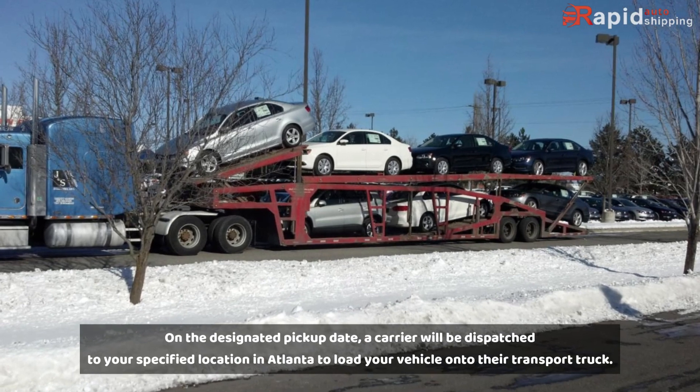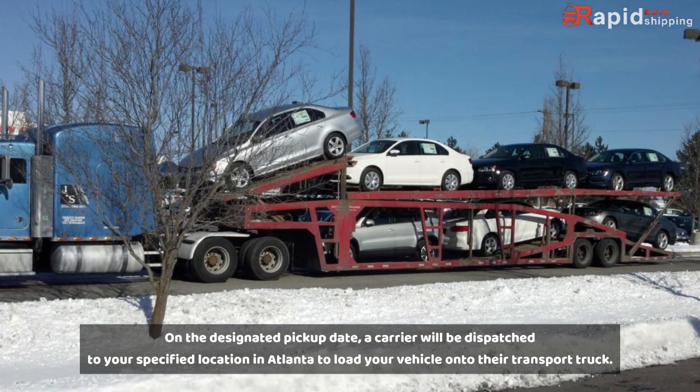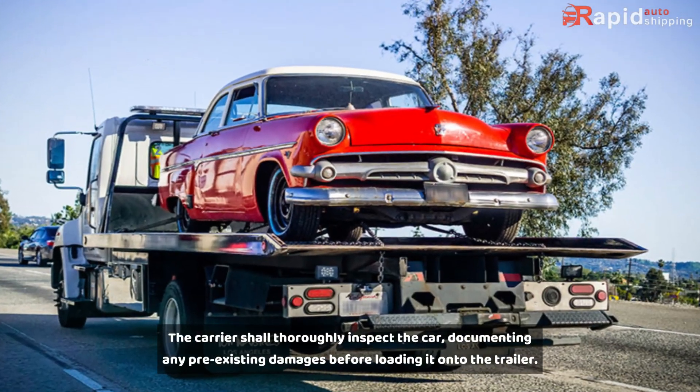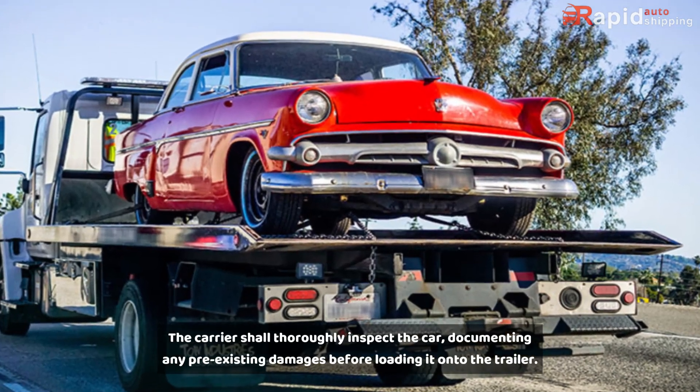Pickup. On the designated pickup date, a carrier will be dispatched to your specified location in Atlanta to load your vehicle onto their transport truck. The carrier shall thoroughly inspect the car, documenting any pre-existing damages before loading it onto the trailer.